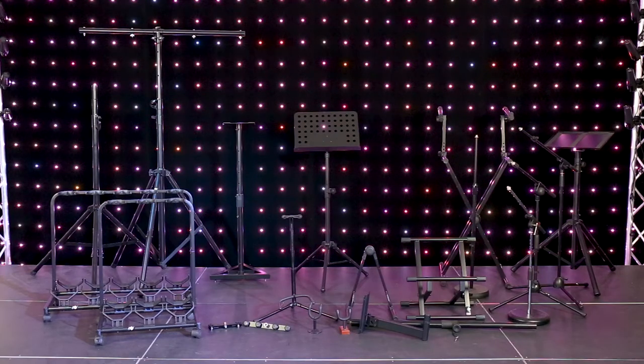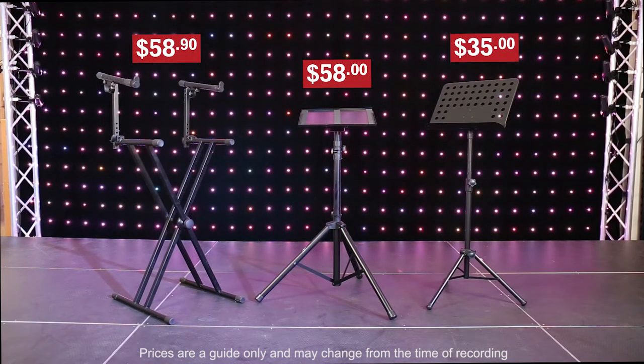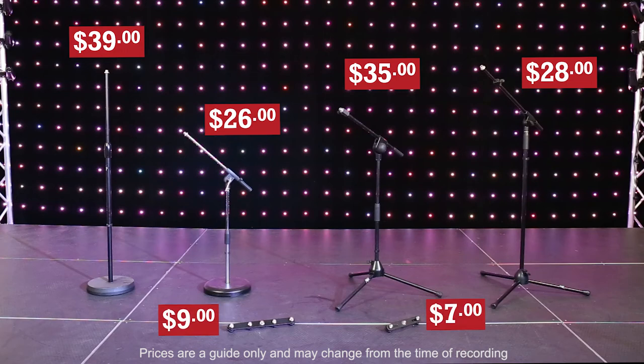We carry a large range of stands for equipment and instruments, such as both single and double keyboard stands, as well as projector and notebook stands and sheet music stands, and stands for single or multiple guitar storage.